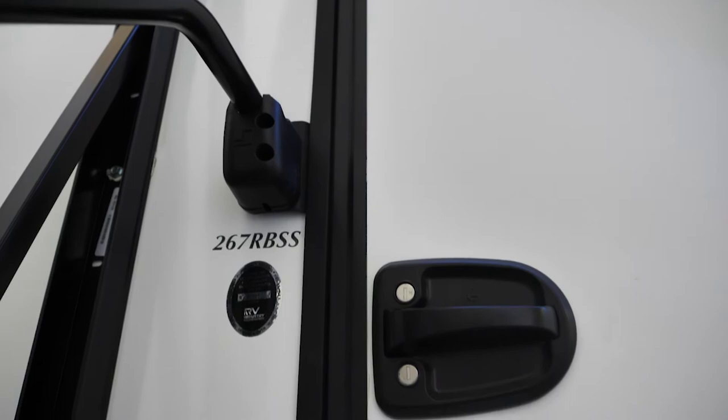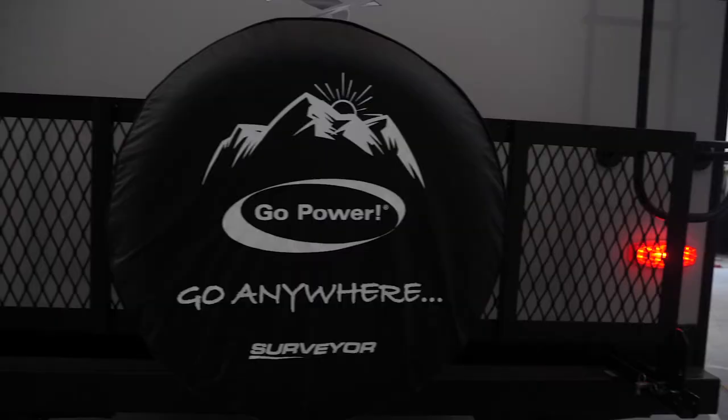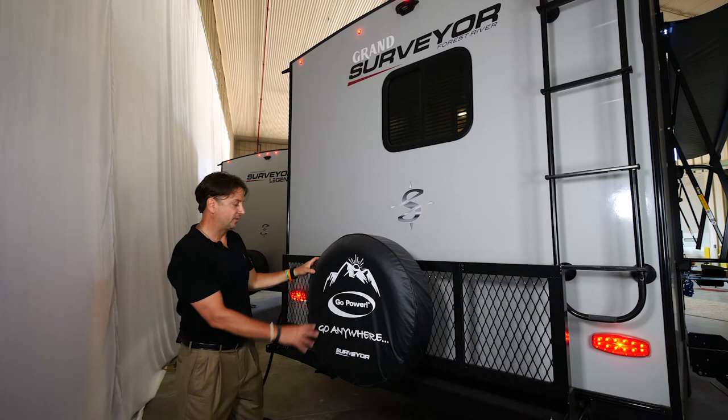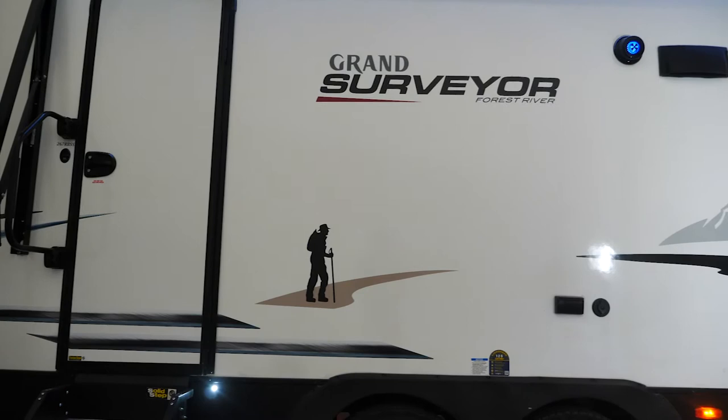New for this year with the Grand Surveyor, we're using a euro style motorhome style grab handle. You'll get platform steps on all the trailers as well. Previously with the Surveyor Luxury we had a bike utility rack as an option — it's now standard. The backup camera prep is still there. A lot of people are adding that aftermarket. We partnered with Go Power, so there's an 80 watt solar panel on every Surveyor going down the road.